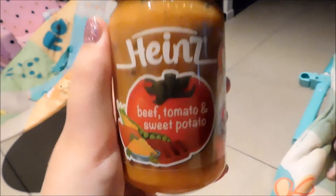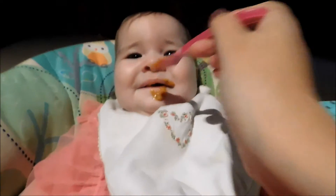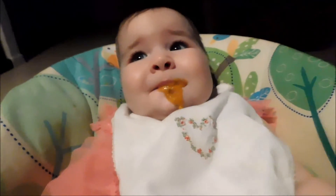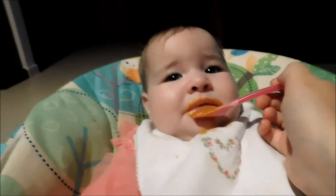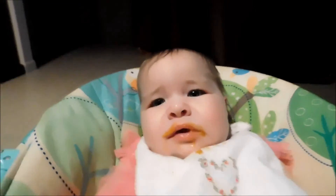We're now going to give Rose her dinner – it's beef, tomato, and sweet potato tonight. Here she is, she's ready to eat. Anna is having a nap. I've just been feeding Rose in her bouncer because we don't have a high chair yet, but we're going to get one soon – maybe two. We haven't had beef before, so this is kind of interesting. It's four to six months plus, so it's not fully puréed – it's a little bit lumpy, which she's not used to. I think she likes it – yummy!